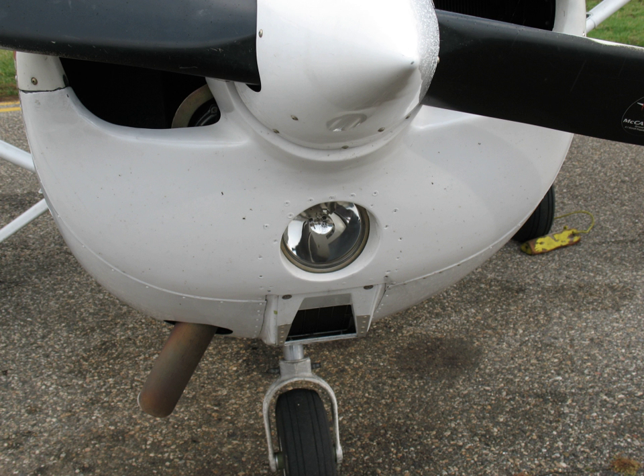Landing lights are lights mounted on aircraft that illuminate the terrain and runway ahead during take-off and landing. Almost all modern aircraft are equipped with landing lights if approved for nighttime operations. Landing lights are usually of very high intensity, because of the considerable distance that may separate an aircraft from terrain or obstacles. The landing lights of large aircraft can easily be seen by other aircraft over 100 miles away.